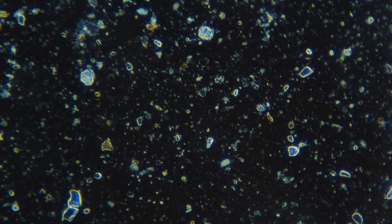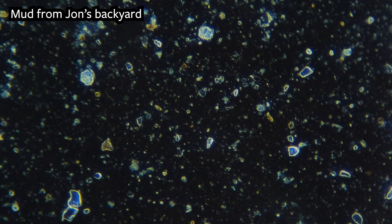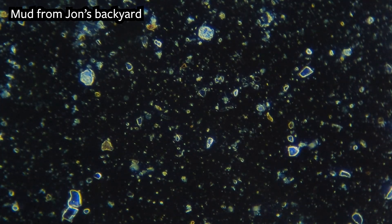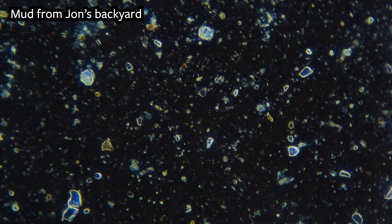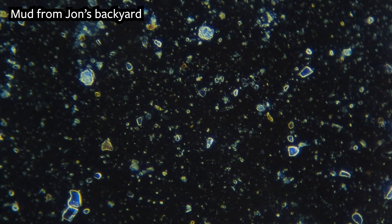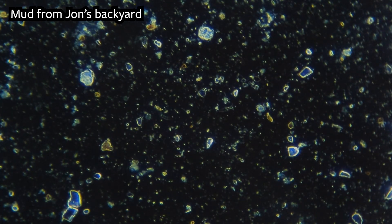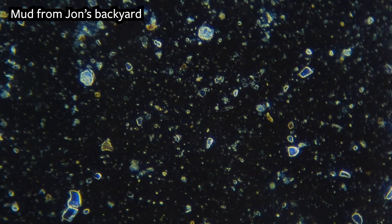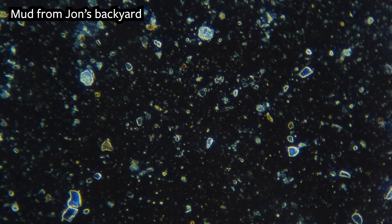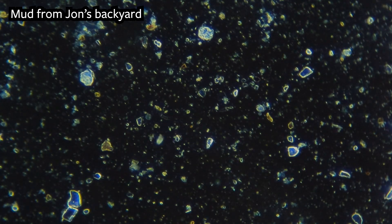The sample I'm looking at is mud from my backyard. You can see all the little organisms here really nicely. But most importantly for today, what you've probably already noticed in the background are little blinking lights — very similar to the blinking lights she found in the vaccine that she thinks are nanobots.